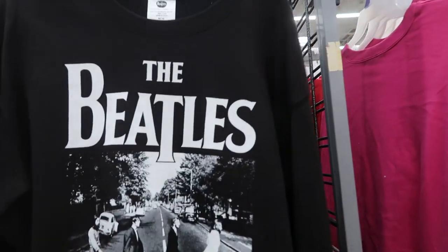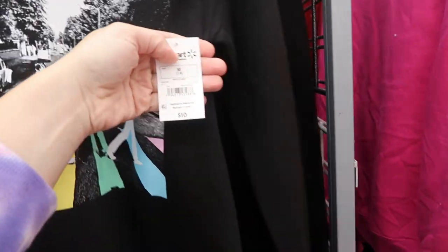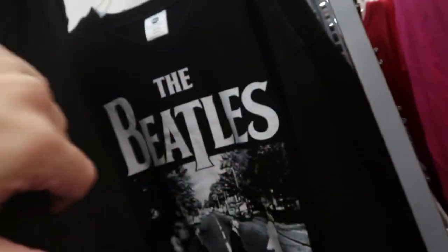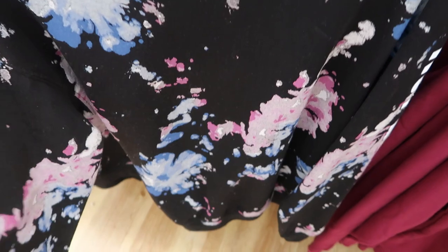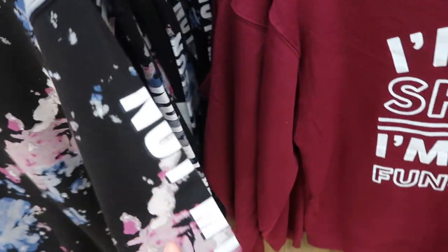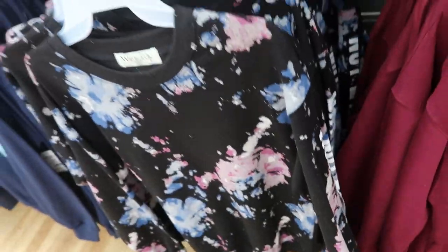I'm noticing some new graphic sweatshirts. So this one is the Beatles and it's only $10 — that's so good. Usually Target has them for like $20. And then this one is a blue pink tie-dye like paint splatter and it says 'Not My Problem' — and that's also $10.